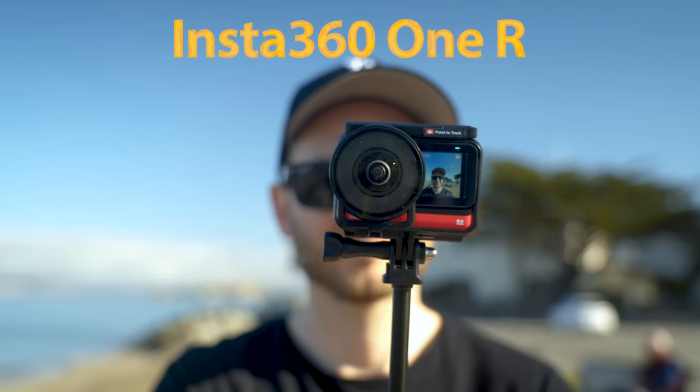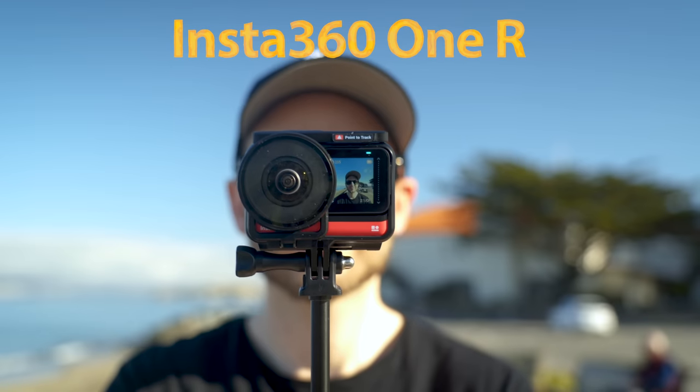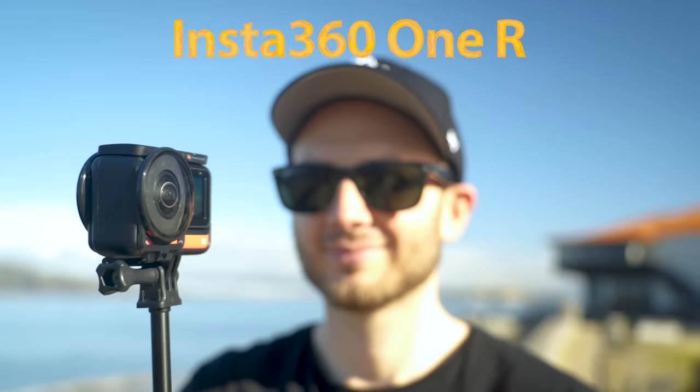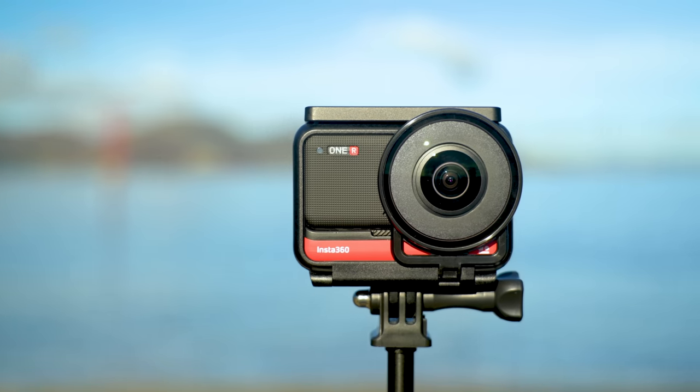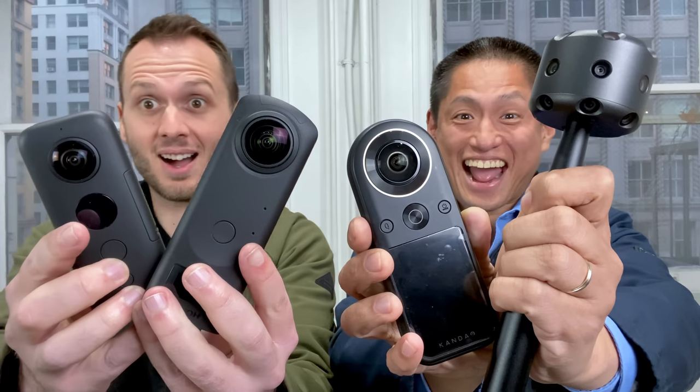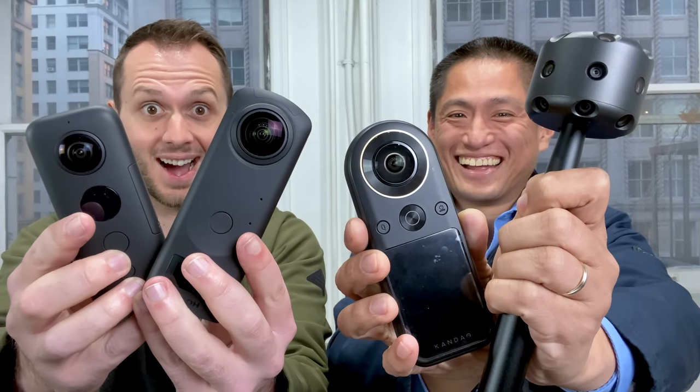The ONE R wasn't fully ready when we made this video, however I do have a sample from the ONE R in a very similar situation that I'm going to show you, as well as my thoughts about how it does for virtual tours. And even better, I have a special guest to help me. Welcome, Mick from 360 Rumors. These are the best cameras for 360 photos — I wonder which one's gonna win.